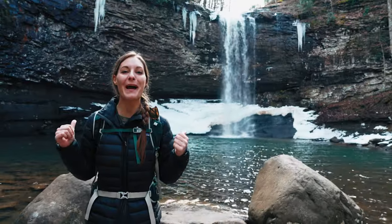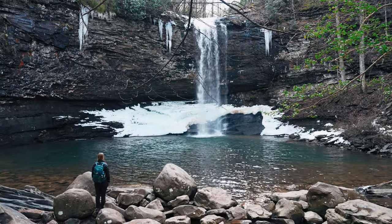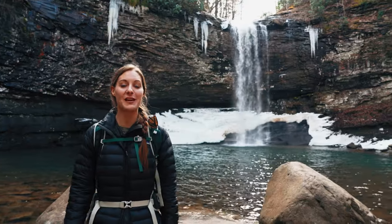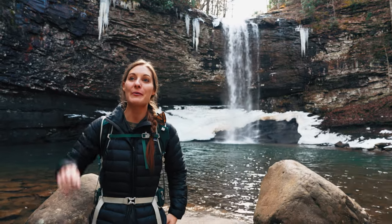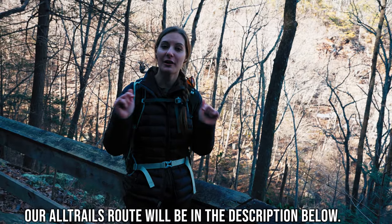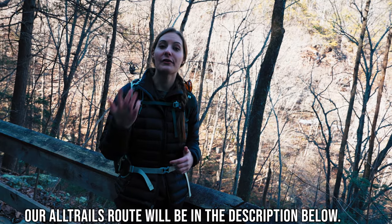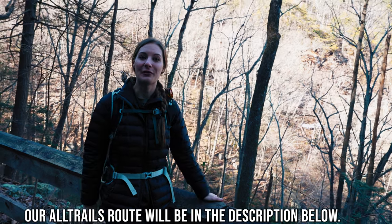Right behind me is Cherokee Falls. It's a 60-foot waterfall and it falls into a pool of water below. There's ice all around — the park ranger said a couple of days ago it was frozen over and you can see the water strictly behind it, which is really cool. We are going to continue on the trail and go see Hemlock Falls now. We're going to pin both waterfalls on our AllTrails map and link that down below, so if you're an AllTrails Plus member you can get that map to see both of the waterfalls.